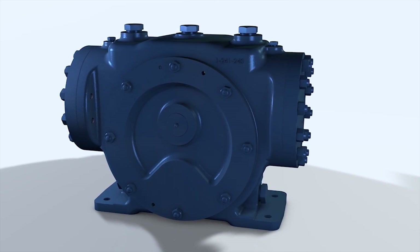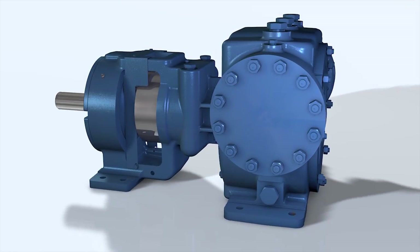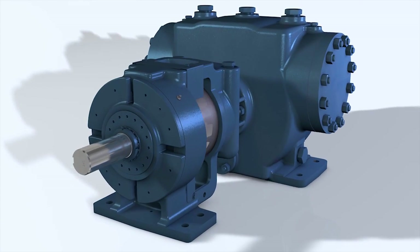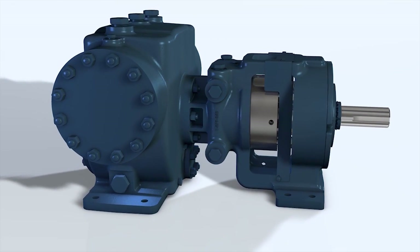The XPD676 is the first internal gear pump designed to satisfy the criteria in the current edition of the API676 design standard without deviations. It is the ideal pump for reliability and full compliance with API676 standards.